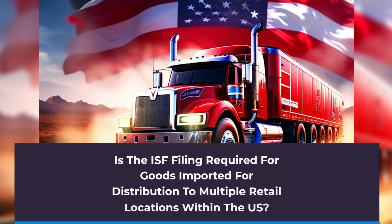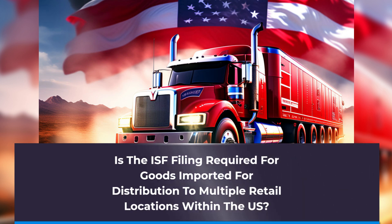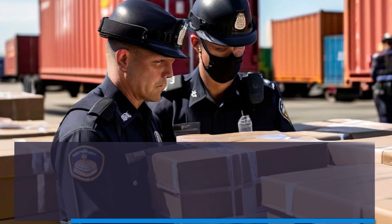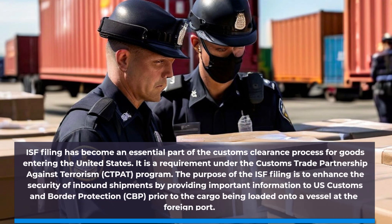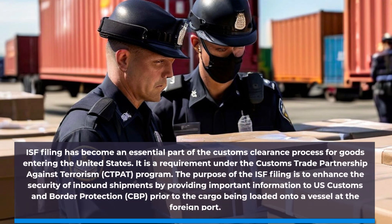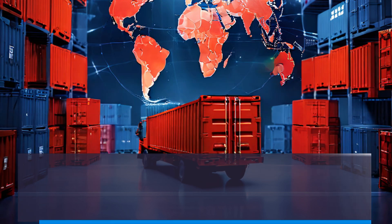Welcome back to our channel. Today we are going to deep dive into the topic of Importer Security Filing, or ISF, and its requirements for goods imported for distribution to multiple retail locations within the US. If you are a customs broker or an importer involved in international trade, this video is for you.